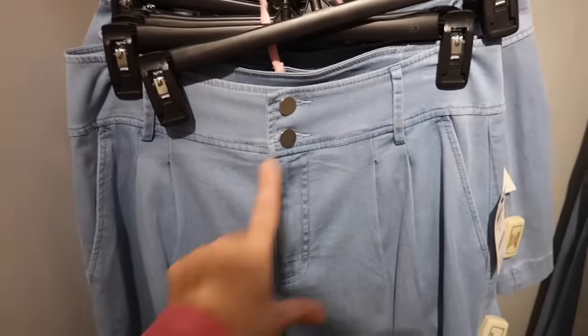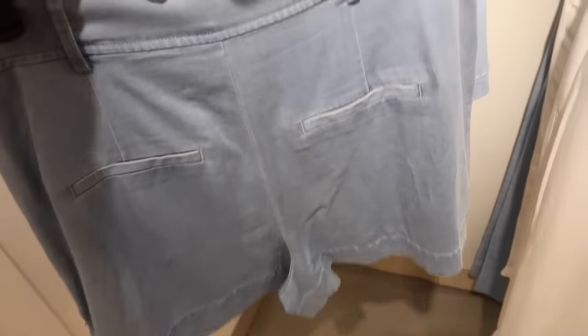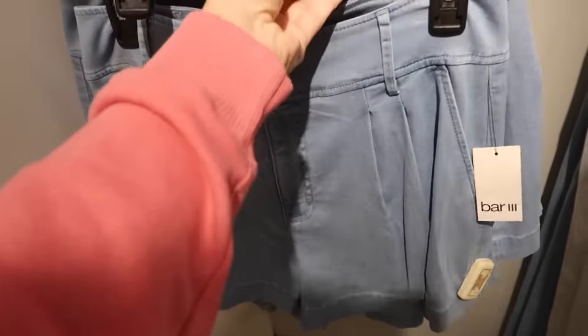New shorts from Bar III. These are high-waisted, really nice silky material but with the look of denim, two buttons, and a flowy fit with side pockets. Faux pockets in the back. Normally $59.50.